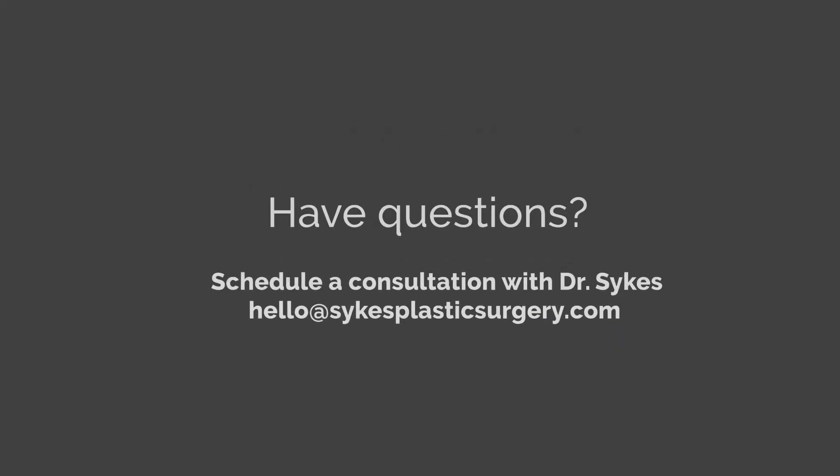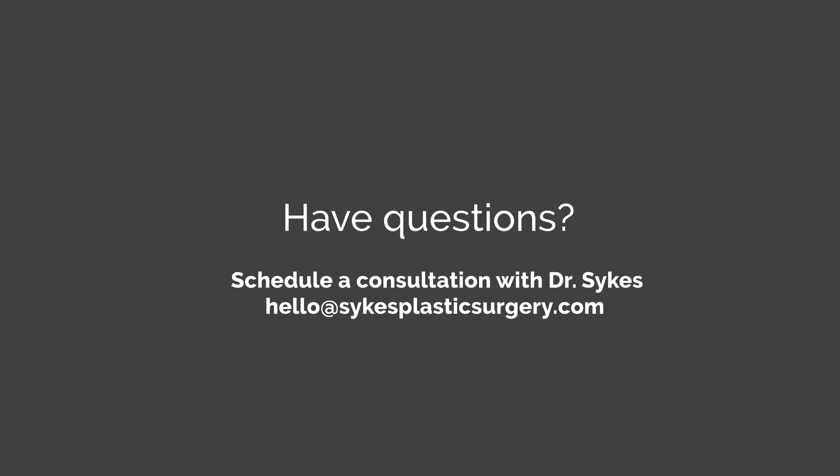If you have any questions about this, call me, email me, or come in to see me, particularly if you've got a problem after a prior injection. I see lots of patients for this, and I'm glad to see you. Call me. Thanks.